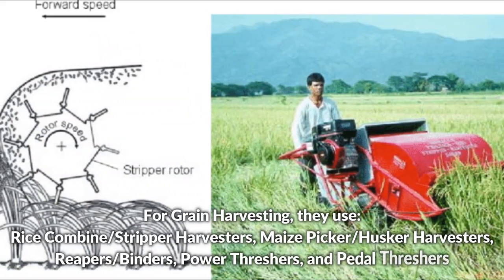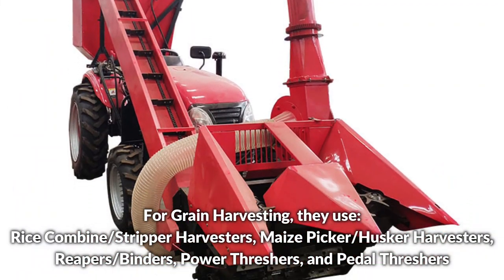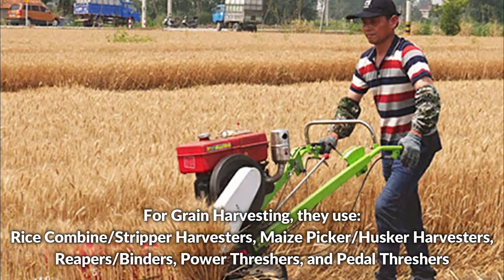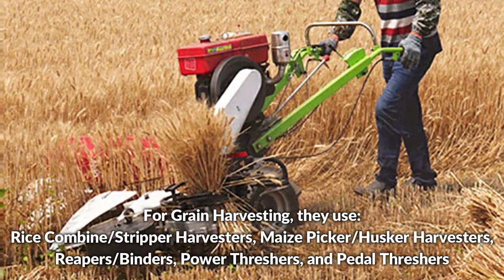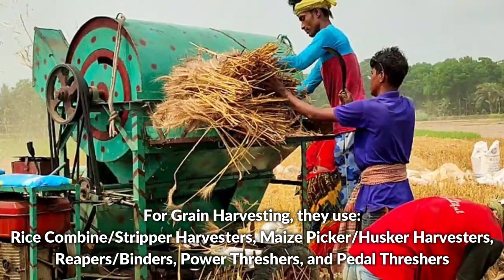For grain harvesting, they use rice combine or stripper harvesters, maize sheller or husker harvesters, reapers or binders, power threshers, and pedal threshers.